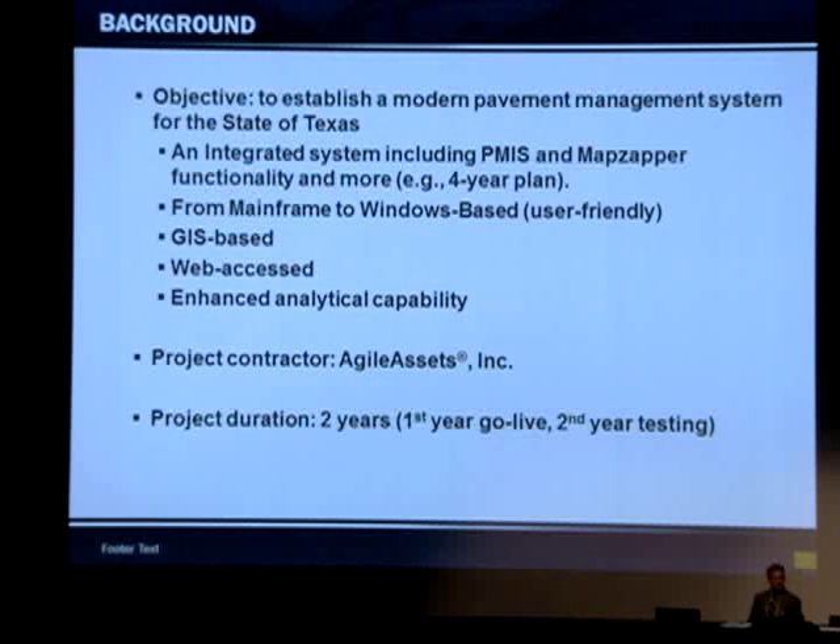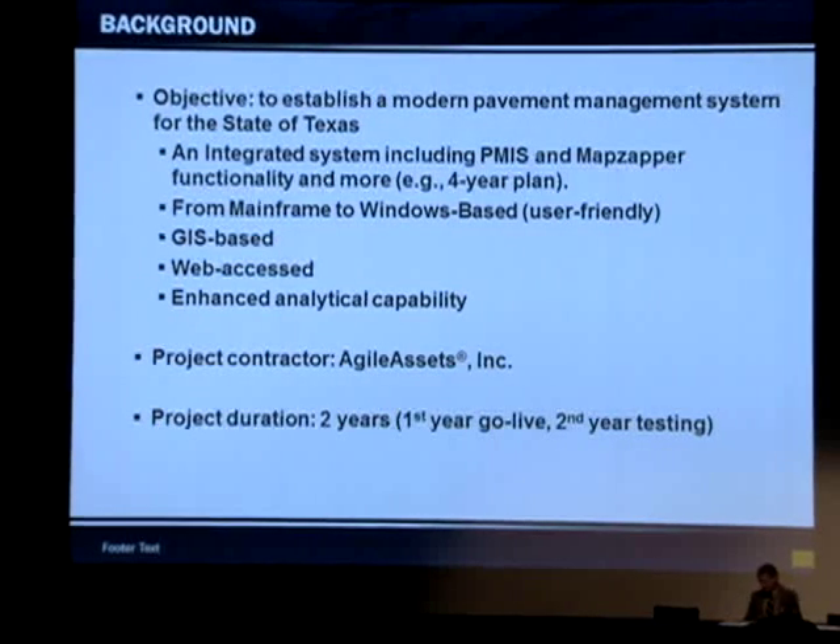We had several tools in place. We have the PMIS on the mainframe that's not user-friendly. We had MapZapper, which was developed by one of the employees of the pavement branch who retired, and we were struggling to support MapZapper. And we had some stand-alone applications for viewing the right-of-way images.